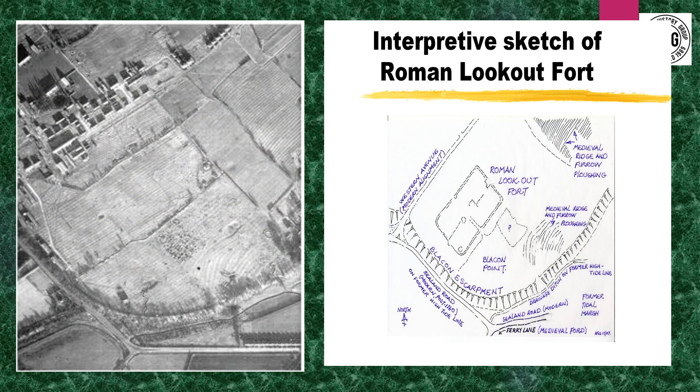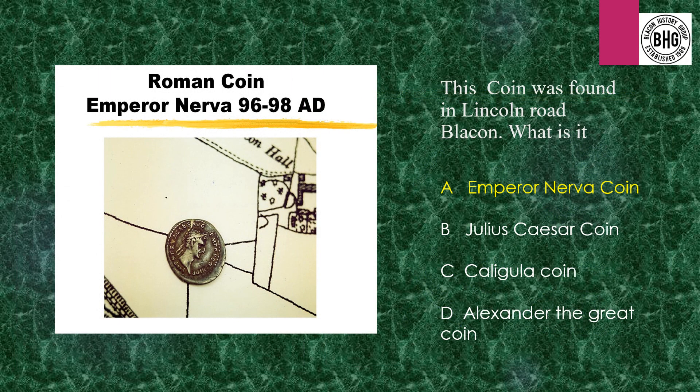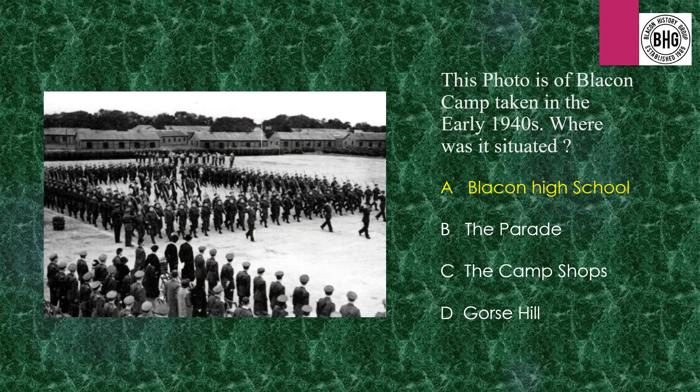Answer 7: An aerial photograph taken from 1945 shows the classic playing card shape of a camp — that's a sketch done by our Blakon historian. Answer 6: The Roman coin was actually an Emperor Nerva coin. The photograph of the camp — where was the camp situated? It was Blakon High School.